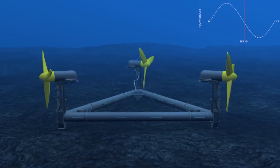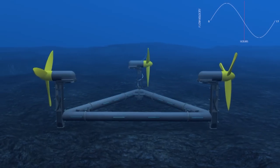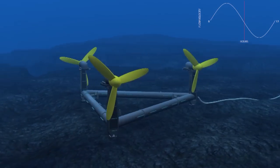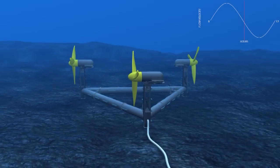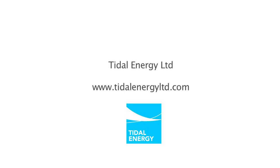Thank you for watching. We hope that you found this film of interest. We have only given a short synopsis of our capabilities. For more information, please do not hesitate to contact us or visit our website at www.tidalenergylimited.com.